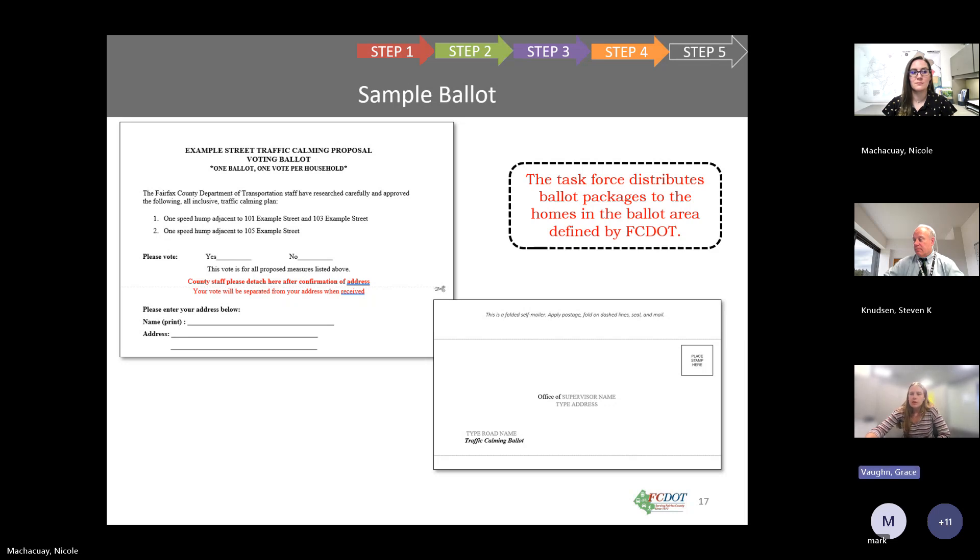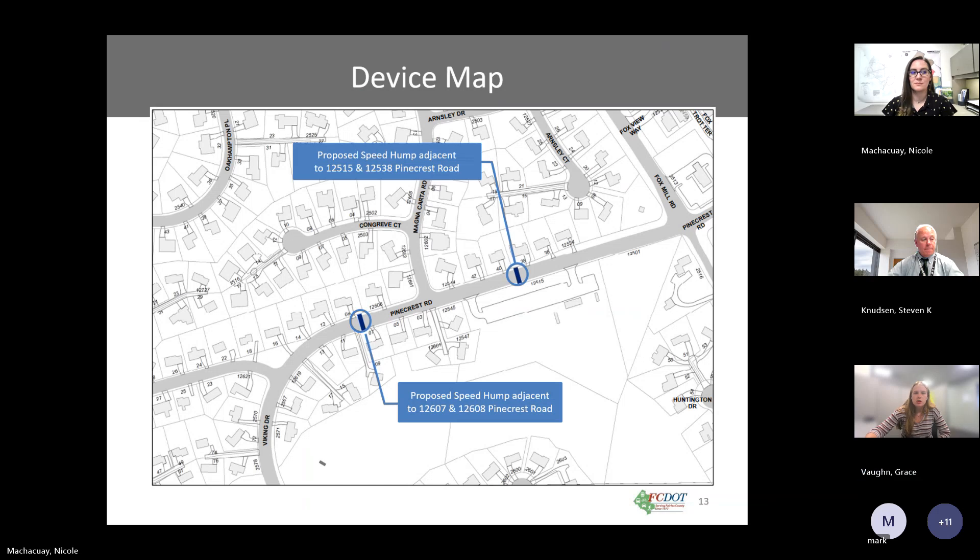Joe from the task force confirms that the springtime installation timeline is on track if ballots are sent out quickly. He states that the task force feels the plan meets its intent and addresses all the concerns raised, and thanks everyone for their support.